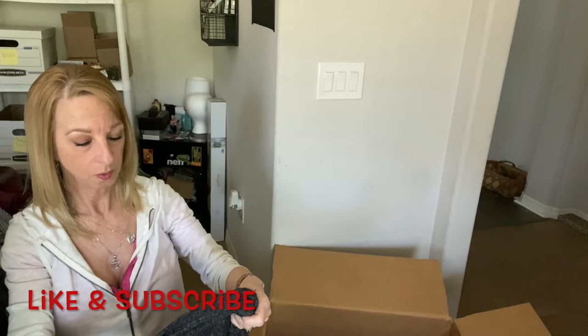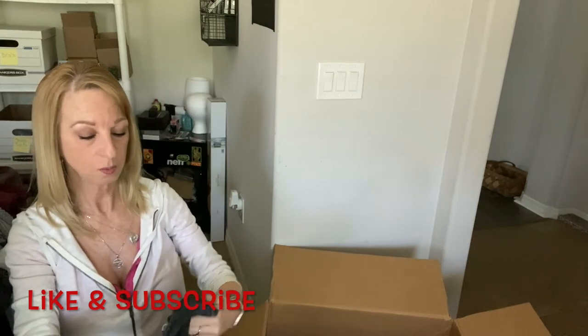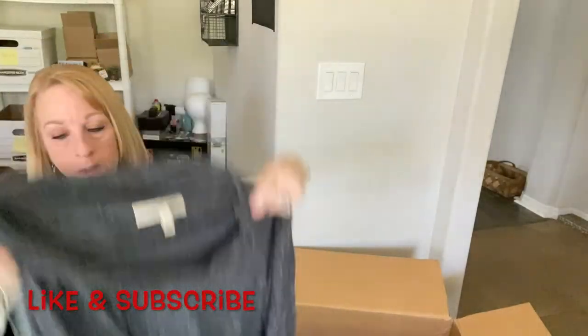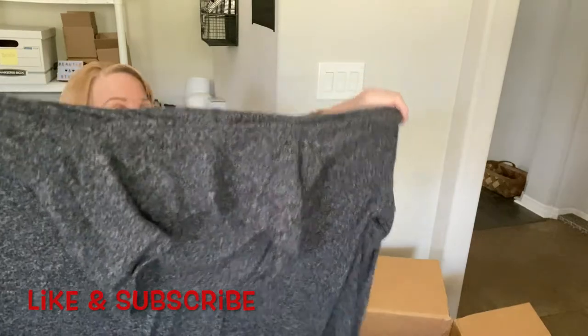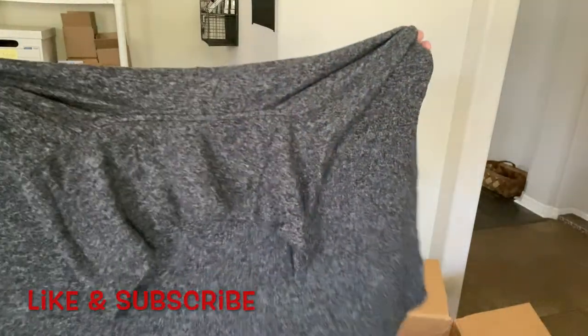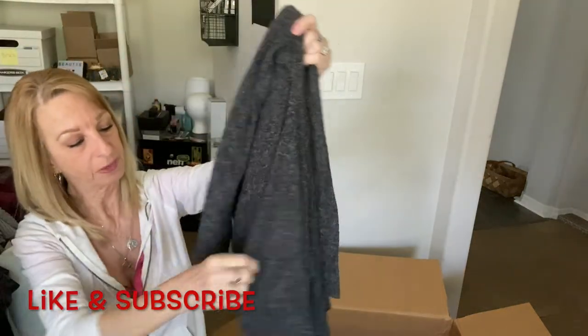Out of all the Gymshark and Lululemon and some of those things, I'll make my money back out of this box. This is a big net thing — Express, 111 extra small. It's got like a shark bite bottom to it.